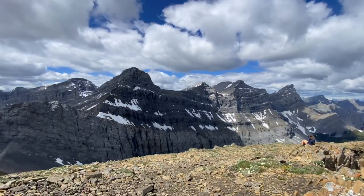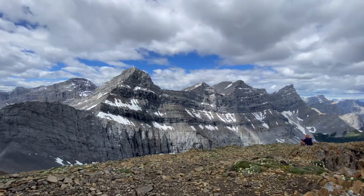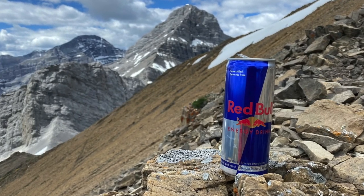After grabbing a quick snack, it was time to head back down the mountain. It was a great hike back down and I practically ran the whole way back to the parking lot, thanks to a Red Bull I slammed on the way down.